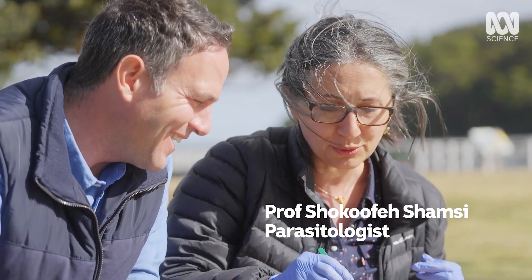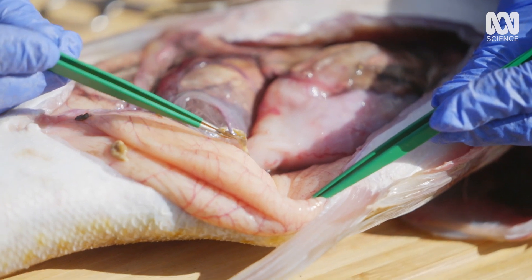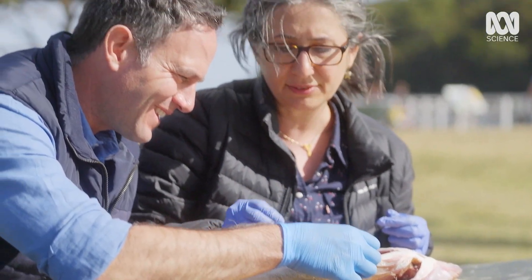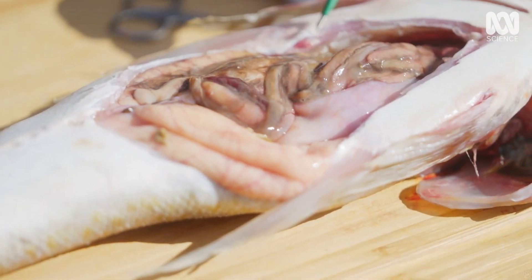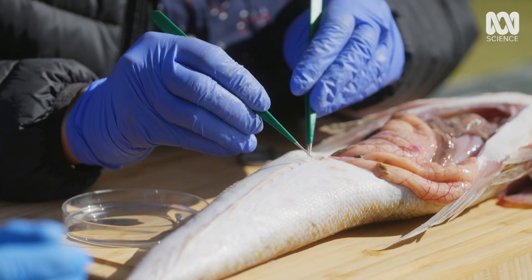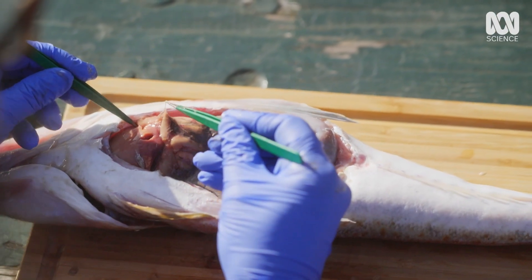Oh yeah, absolutely. And imagine if you have time to go through every single organ one by one. There are plenty of them here, here, everywhere. Flathead is actually a very interesting host for parasites, and that's mainly because of the items they eat, like crustaceans, like smaller fish. That means they have more opportunity to host a more diverse group of parasites.